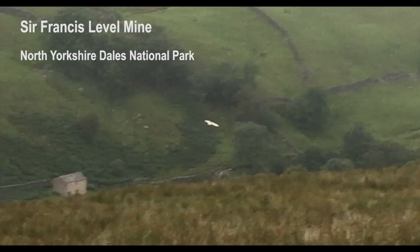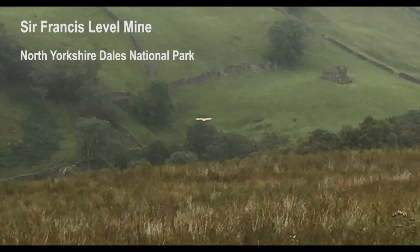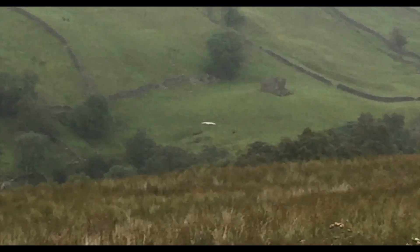The Sir Francis Level Mine is located in Gunnerside Gill, a small valley in the North Yorkshire Dales National Park.